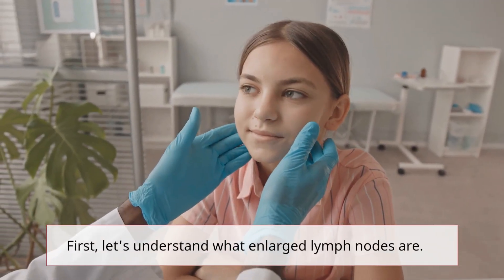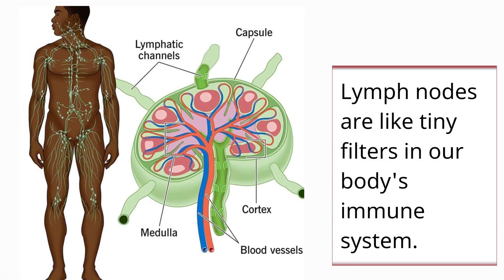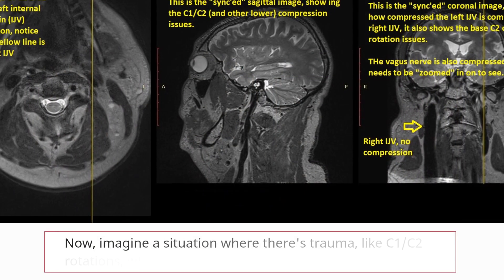First, let's understand what enlarged lymph nodes are. Lymph nodes are like tiny filters in our body's immune system. They can swell when they're fighting infections or other health issues.